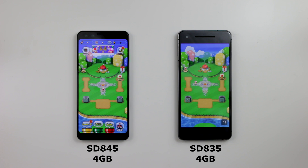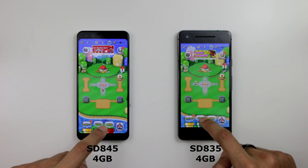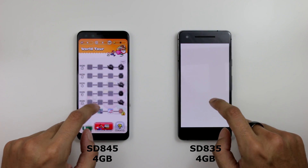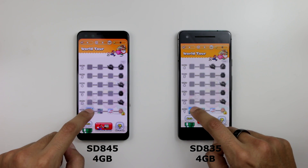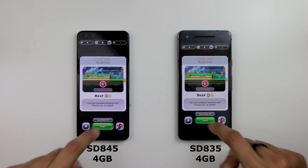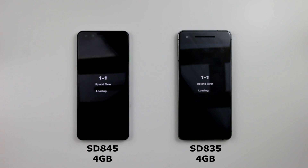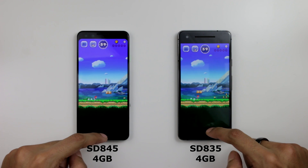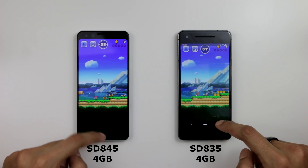We're seeing very tiny differences. The Pixel 2 is doing pretty decent, but the Pixel 2 did take a bit longer to load on this one. Going to the first app and starting at the same time — let's see which one loads up first. Pixel 2 did. We'll leave that running.